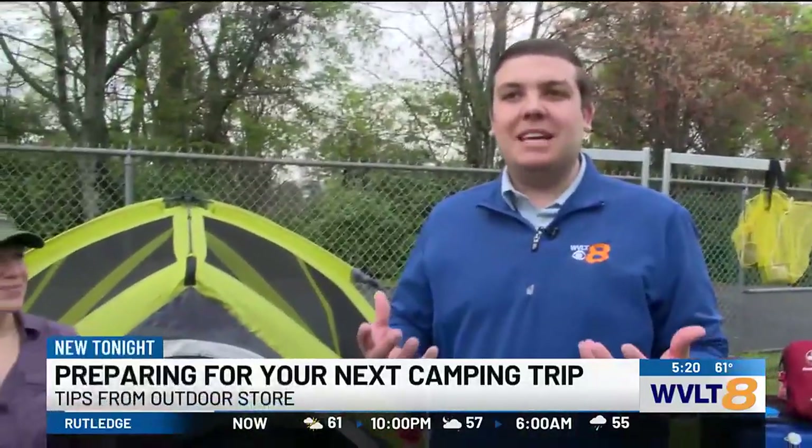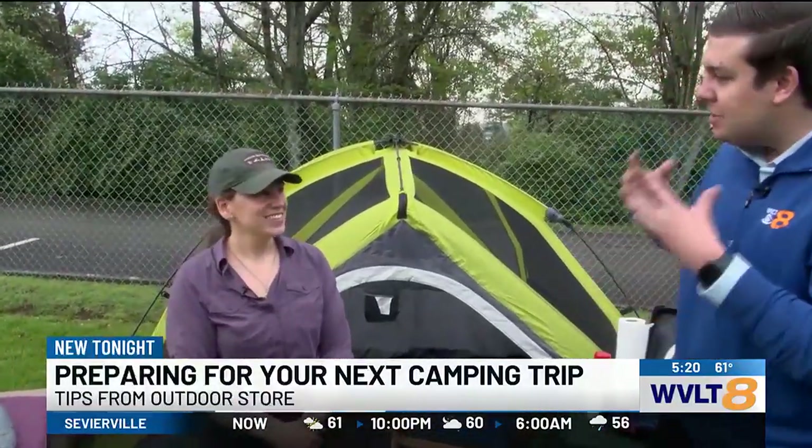Springtime rolls around, a lot of people probably wanting to get out there and do a little bit of camping. I'm here with Michelle from Outdoor Gear Revival to kind of talk a little bit about the necessities like the tents, the sleeping situation, and of course, the cooking that you can do while you're out camping. Now, Michelle, let's start with the tents.